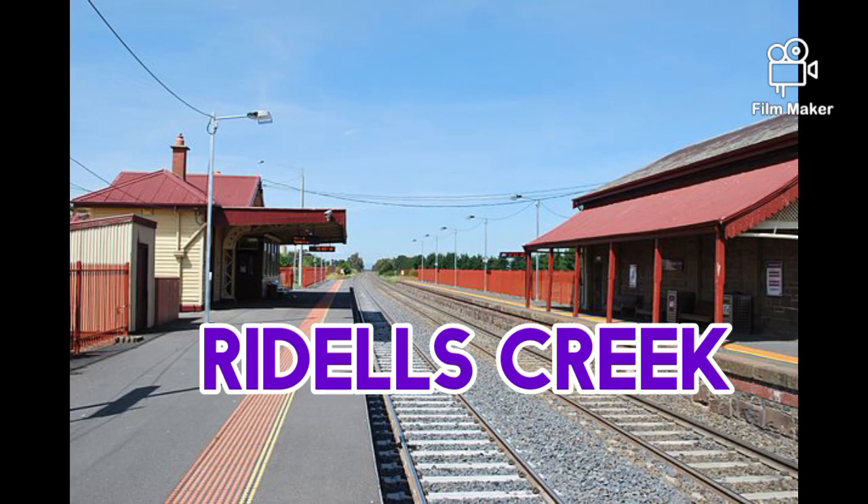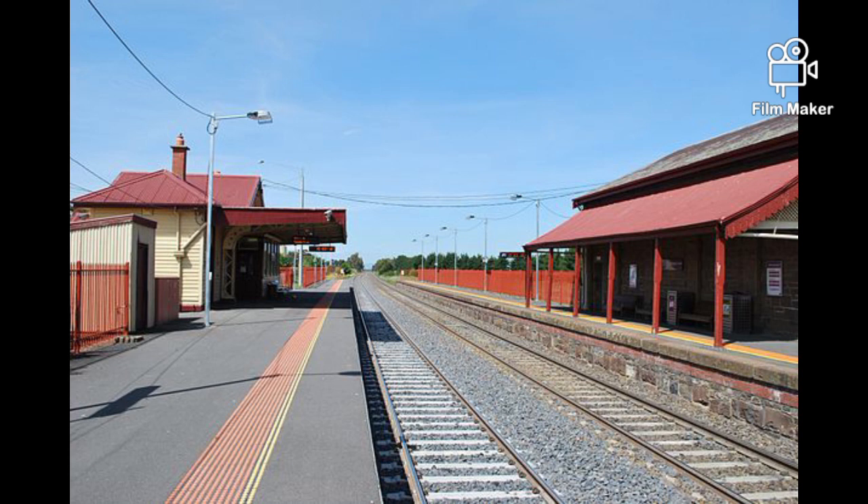Riddles Creek Station opened on the 8th of July 1861. It was renamed to Riddles Creek in May 1904 and renamed again to Riddles Creek on the 17th of October 1976. It is named after John Riddles.